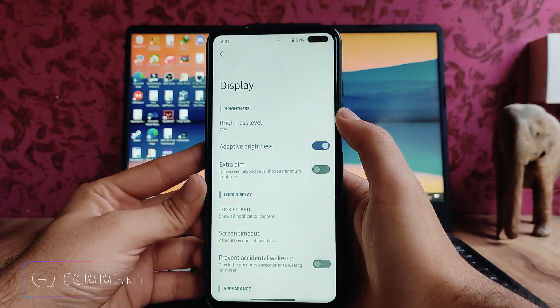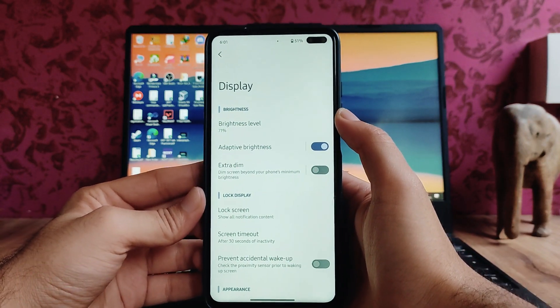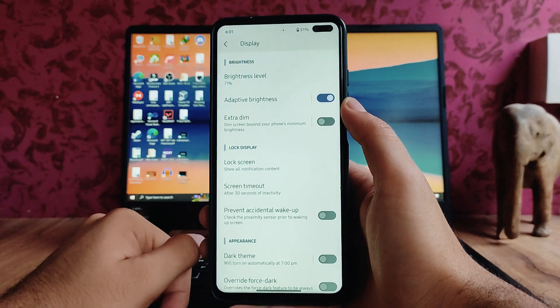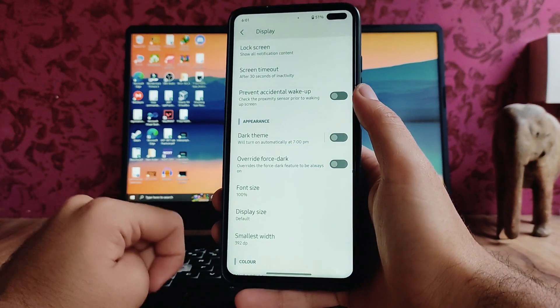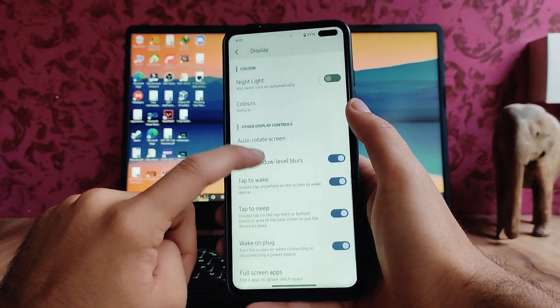Going to Display options — the extra dim option is available, which is pretty useful in dark scenarios like when you use the phone in pitch dark at night. There's also the dark theme override force dark, which is a really good option, and the night light option is available.